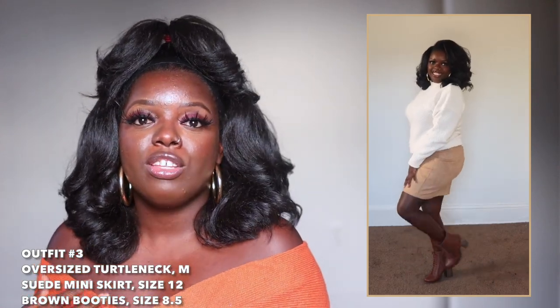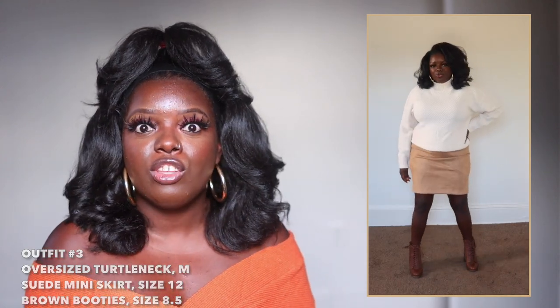For this outfit I have three items from Amazon: a sweater in a size medium, the skirt in a size 12, and boots in a size 8.5. This just screams fall to me — a sweater paired with a skirt and booties. The booties were a little tight; I should have gotten a size nine. I'm very pleased with the suede skirt material. The size 12 is a bit loose — I could've done a 10, and this medium sweater I probably could've sized down to a small. These oversized items are definitely oversized, so size down.